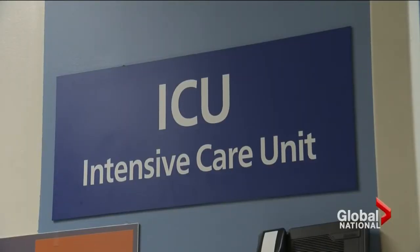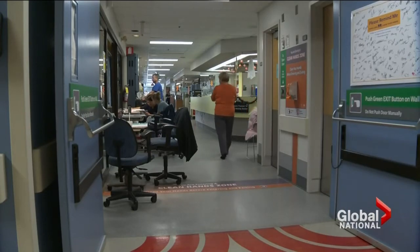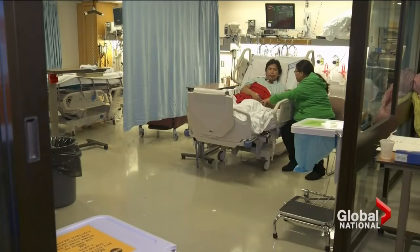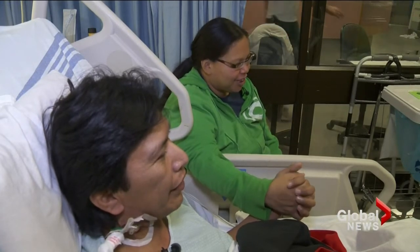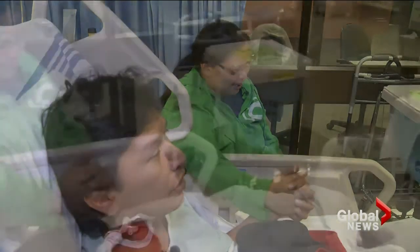Sepsis is the number one killer in the world. In North America, it fills two-thirds of intensive care beds. I'm proud of how he's fought this and come this far. The new early diagnosis system isn't ready to be rolled out to hospitals yet. But when it is, there will be many more happy endings like Myron's, who can now look forward to meeting the newest addition to his family early next year. If it's a girl, I'm blessed. If it's a boy, then I'm still blessed.